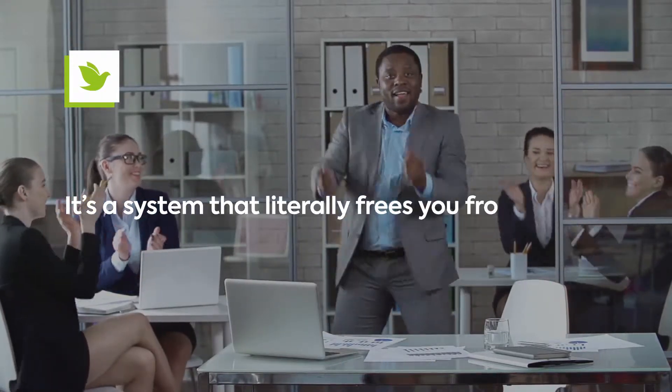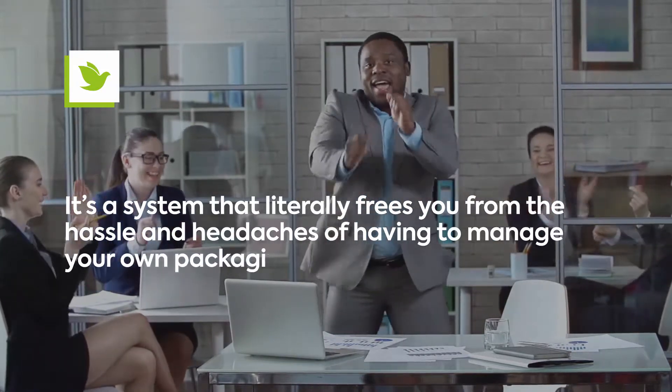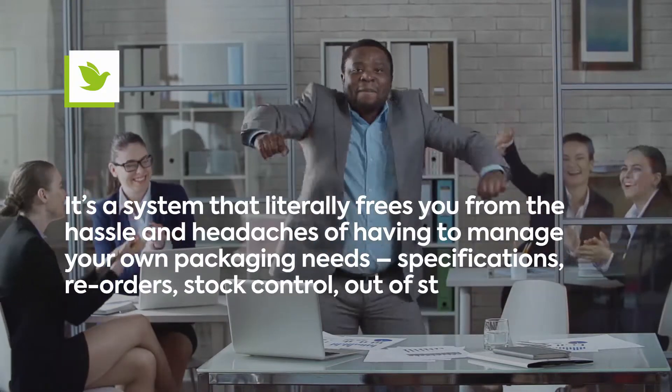It's a system that literally frees you from the hassle and headaches of having to manage your own packaging needs — specification, reorders, stock control, out-of-stock crises, and so on.